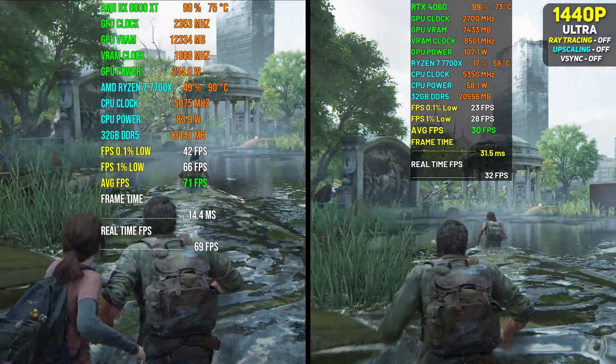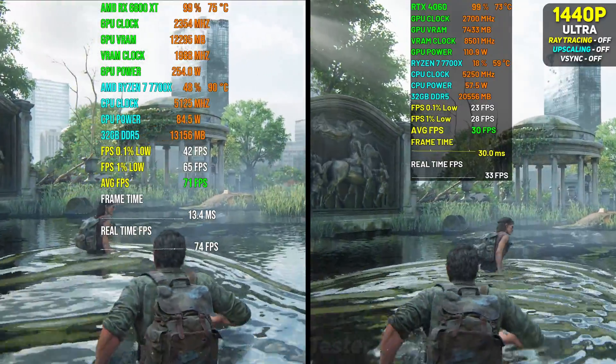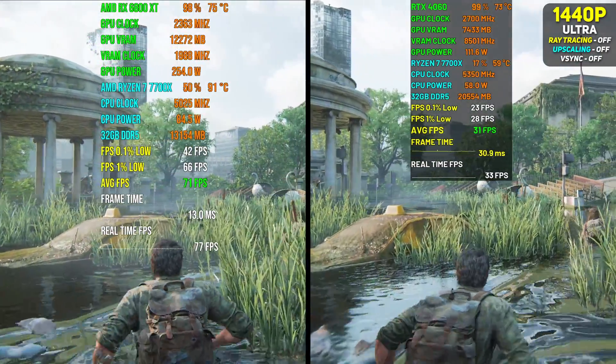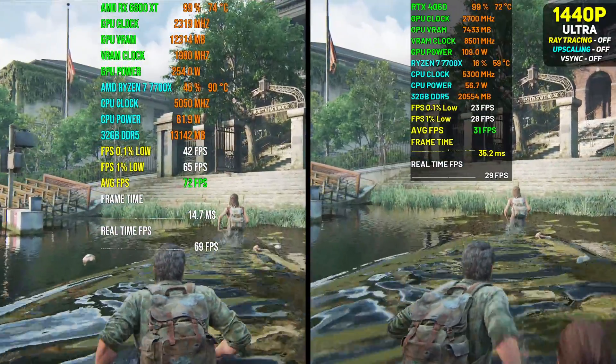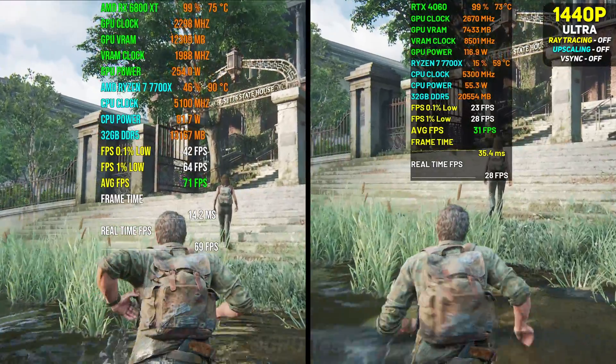One other thing I would like to mention is that the 4060 is extremely limited by its VRAM. We can see that by checking the VRAM usage of each card. The 6800 XT uses almost 12.5 GB of VRAM compared to 7.5 GB on the 4060.